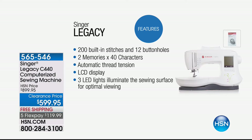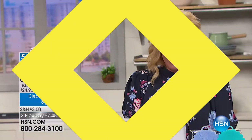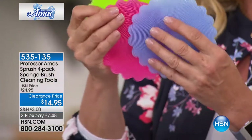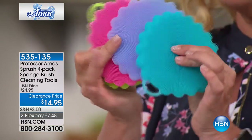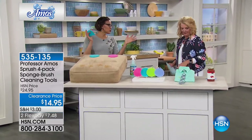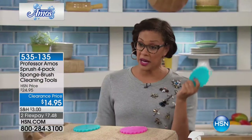From Professor Amos, here's another really brilliant invention. When you see these little guys you're like 'oh they feel fun,' but they're little hard-working gems. It's a four-pack called a Sprush. The Professor's motto is 'work smarter not harder' — so take the performance of a sponge and a brush and put them together. There are thousands of little fingers on this silicone; it goes hot, it goes cold, and you can use it for so many purposes.